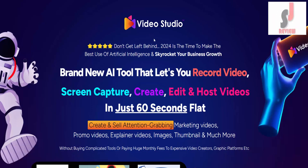Video Studio. Don't get left behind. 2024 is the time to make the best use of artificial intelligence and skyrocket your business growth.